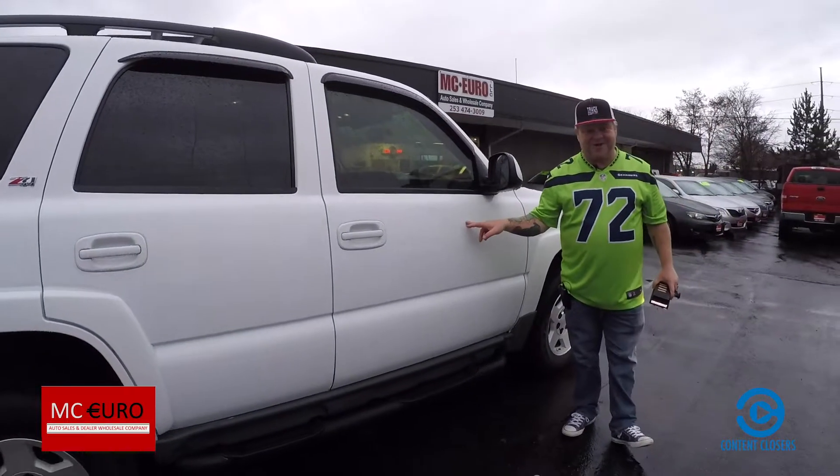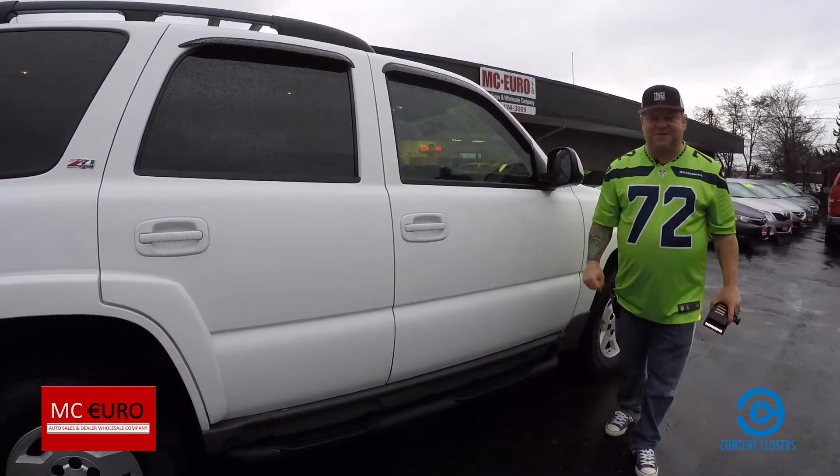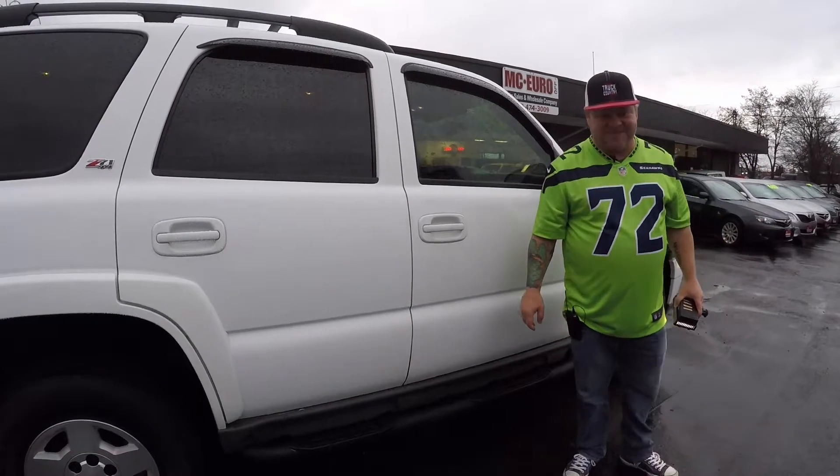She's not going to last long. Call us, email us, or text us, and if you haven't done so yet, visit us at our website at MC-Euro.net. Make it a great day.